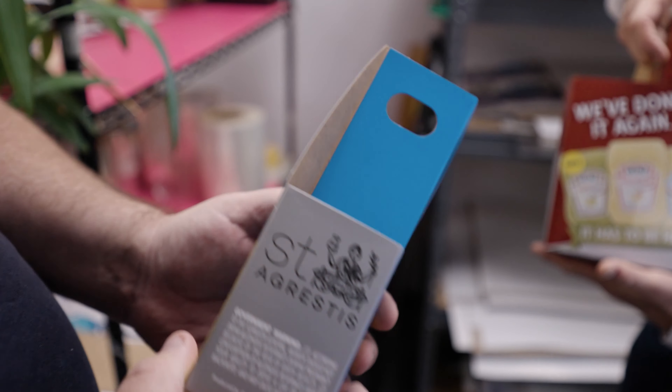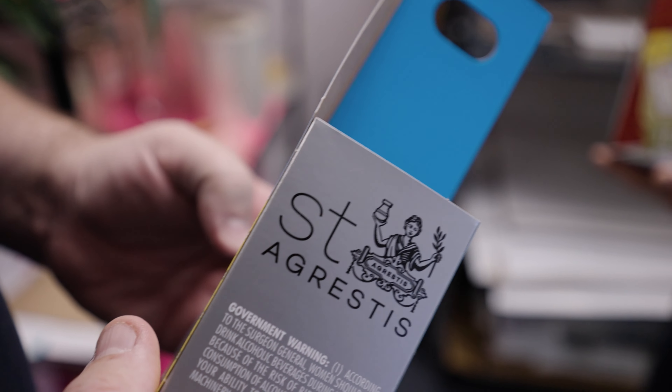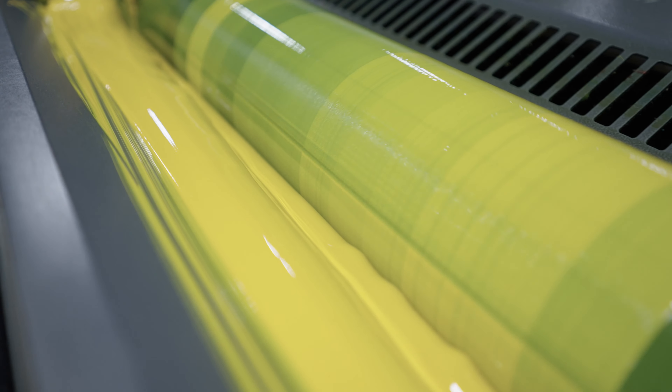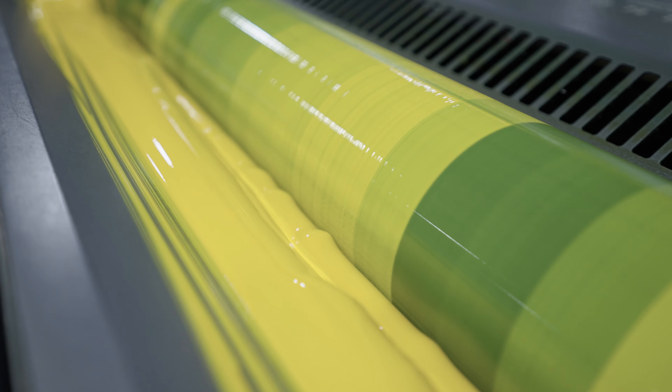We have a lot of small runs, and sometimes that's intentional, but mostly it's driven by the customer that doesn't want to hold a lot of inventory. Which is one of the reasons why we leaped into a different technology with offset printing — to be able to handle that demand efficiently and keep waste down.